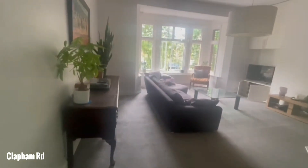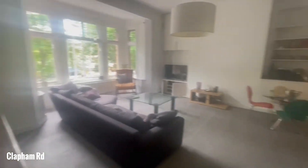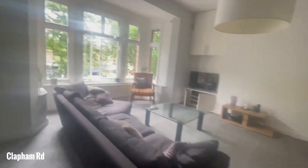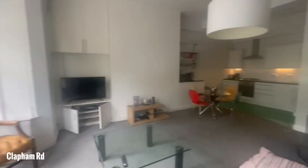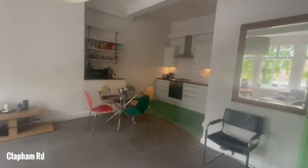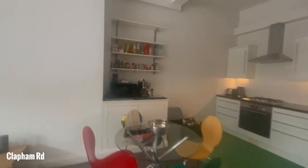Now I'll take you back to the front where we'll go through to the open-plan kitchen reception. As you can see, you've got a really lovely big bay window with plenty of light that floods through this room, which is really fantastic. And in the corner here you've got a really great kitchen.